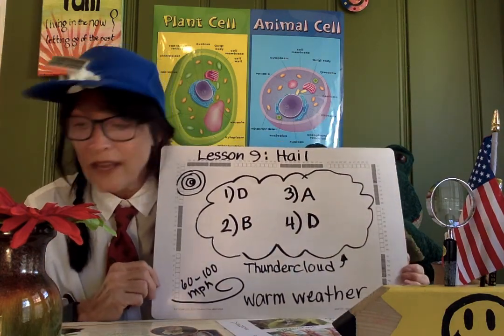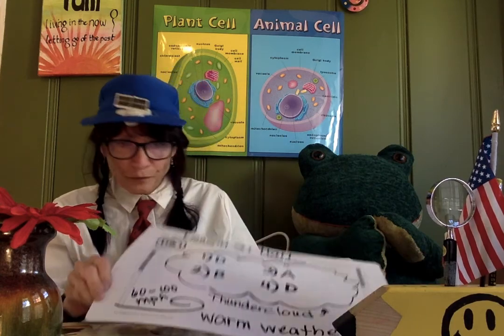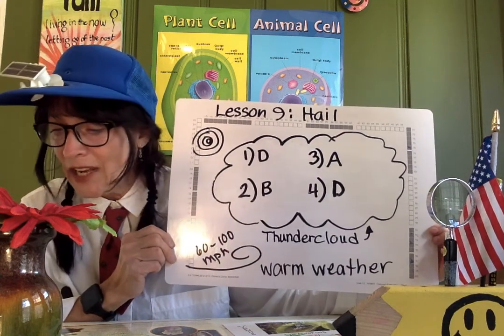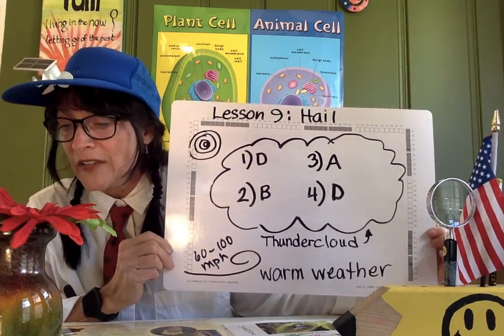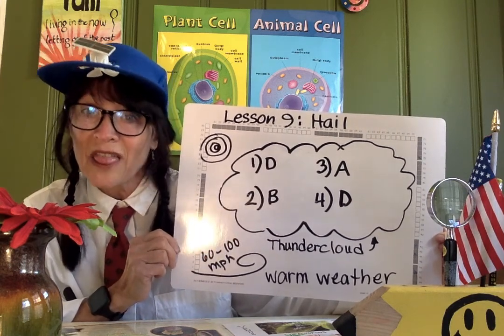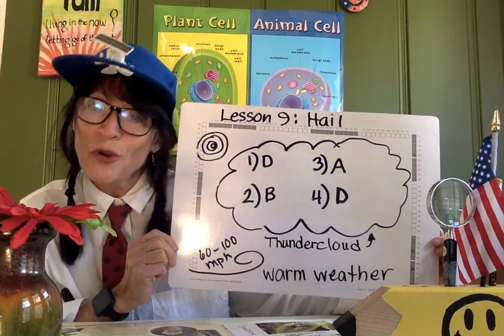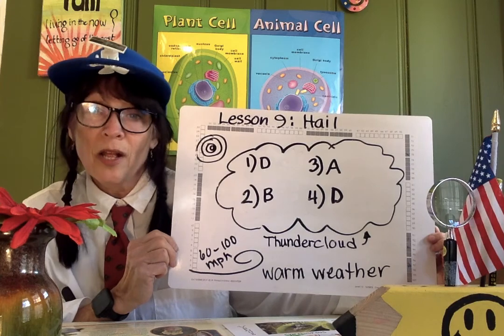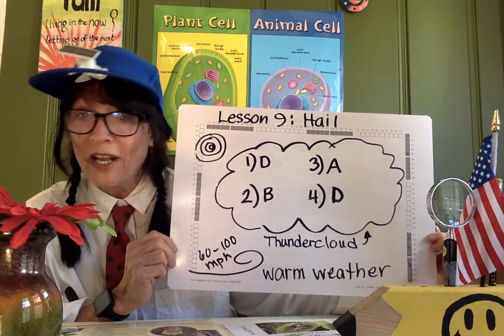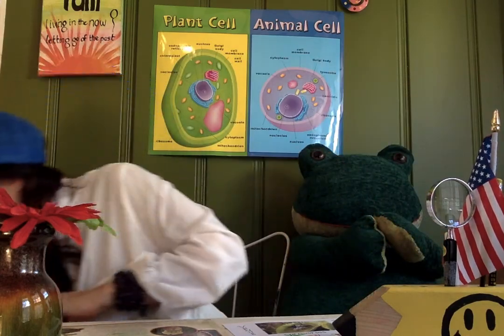Lesson nine, if you remember, was about hail. Go get your notebooks. The first answer is letter D, all of the above — it asked which conditions are necessary for hail to form. Question two asked how does hail grow, and the answer is letter B: it gets coated with many layers of ice. The third question was hailstones are usually the size of a pea, and the last question was hailstones' rings tell scientists, letter D, how the hailstone was formed.